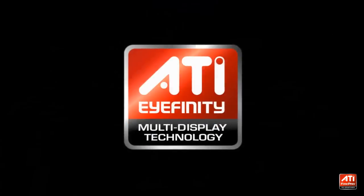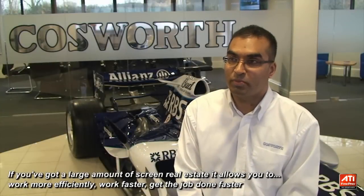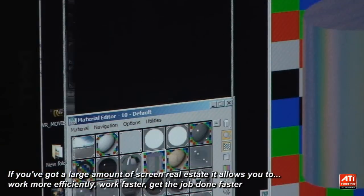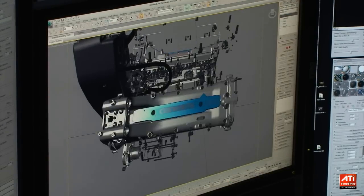The iFinity powered 3 screens basically gives me a huge desktop to work on. If you've got a large amount of screen real estate, it allows you to spread your work out more, work more efficiently, work faster, get the job done faster. It basically makes you more productive.